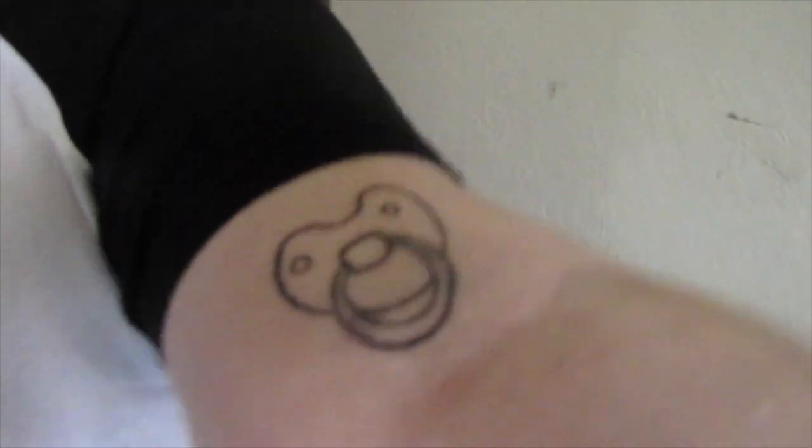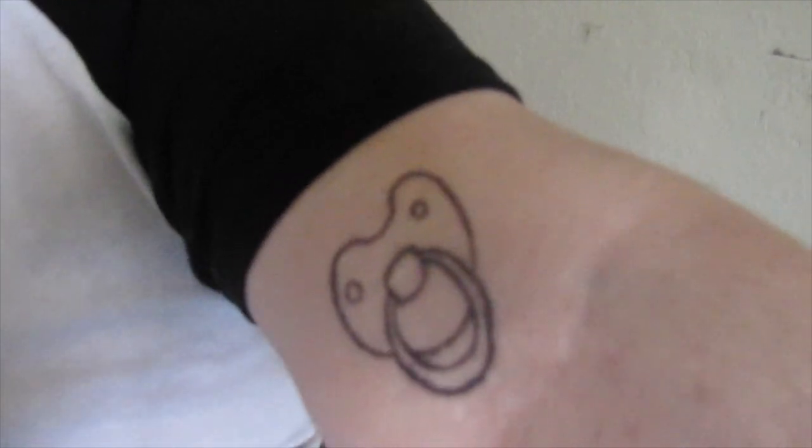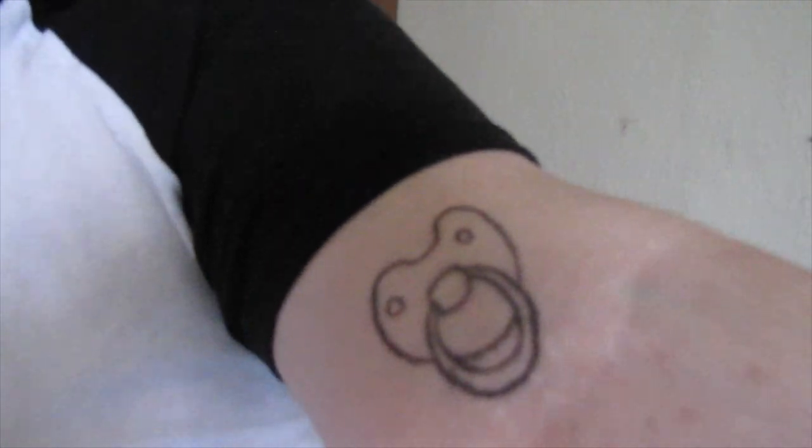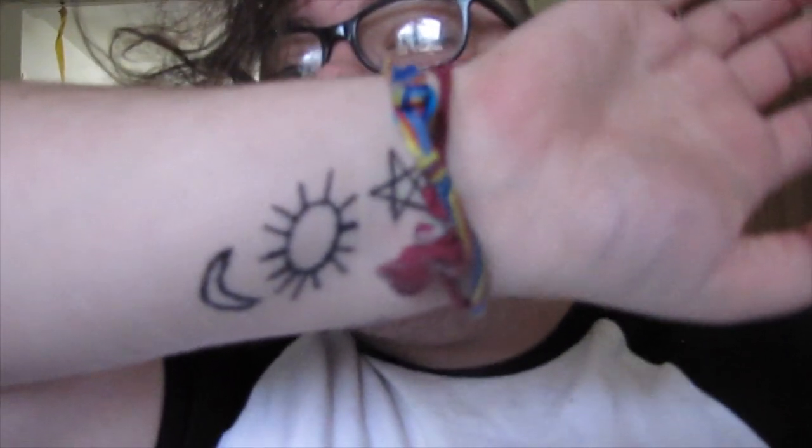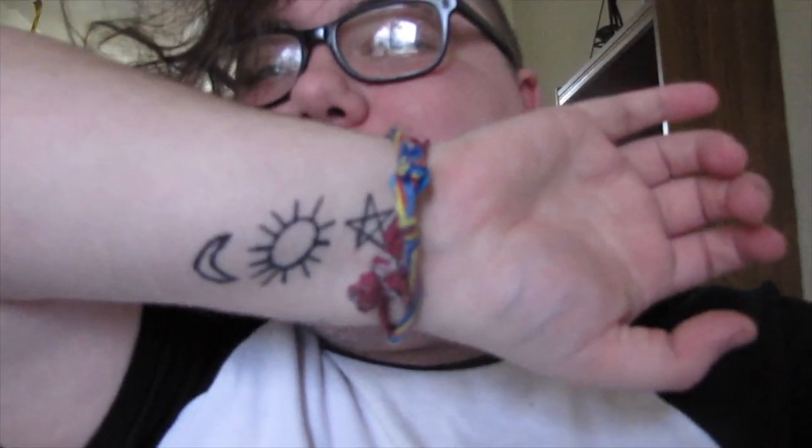As you might notice, I got a new tattoo. It's a Patsy and I'm in love with it. I doodled it myself and it's my favorite thing. And then I also got this one done that I also doodled — very, very fun.